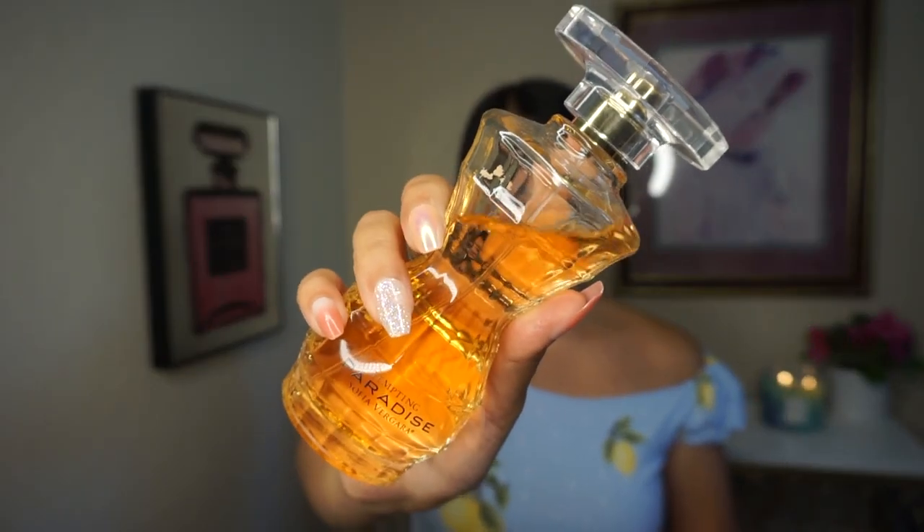For a more affordable option, there's Tempting Paradise by Sofia Vergara. Notes include tropical fruits, clementine, magnolia, guava blossom, coconut milk, peony, sandalwood, musk, and benzoin. It was love at first sniff — a sweet, fruity cocktail with creamy coconut milk in the background. It's super tropical and bright, perfect for a tropical vacation. I love Sofia Vergara's fragrances.